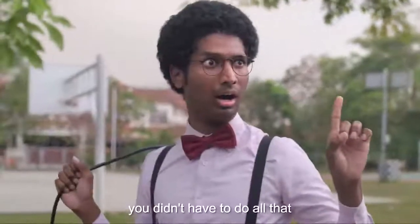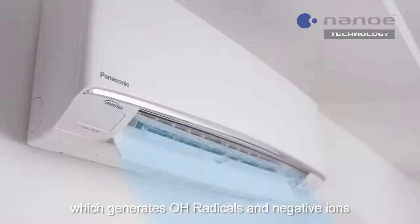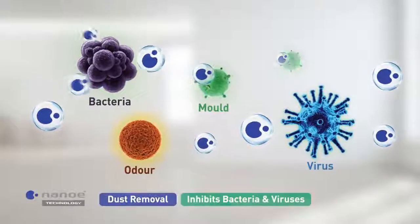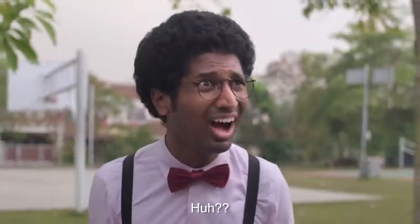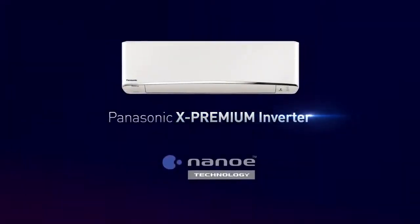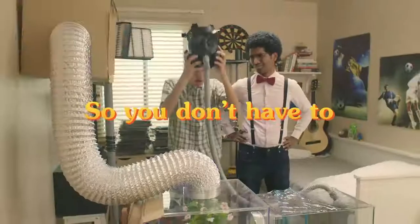Wait, Alfred. You didn't have to do that. The Panasonic X Premium Aircon has built-in NanoE, which generates OH radicals and negative ions to remove dust, inhibit bacteria and viruses, and deodorise your home. All you need is the Panasonic X Premium Inverter with NanoE technology. We've got it all worked out, so you don't have to.